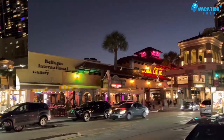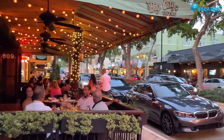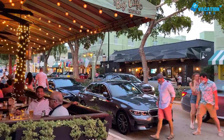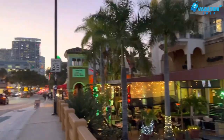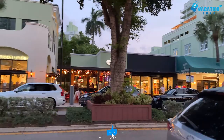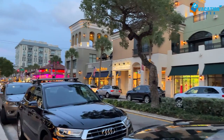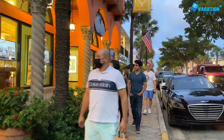At number 8: Los Olas Boulevard. Los Olas Boulevard stretches from downtown Fort Lauderdale to the ocean and is the place to see and be seen. Here you'll find plenty of tourist attractions and things to do, including shopping at more than 100 stores and restaurants. Some of Fort Lauderdale's best stores include high-end clothing shops, art galleries, and jewelry stores. Los Olas Boulevard is also a popular place for dining — the street is packed with cafes and restaurants, many with patios, making it a great spot for people watching.